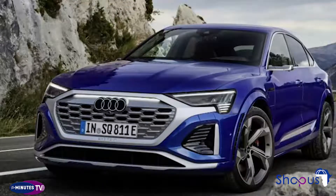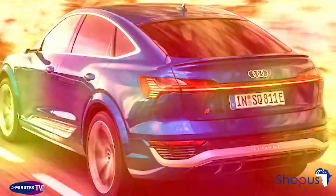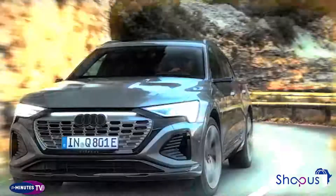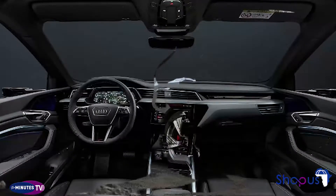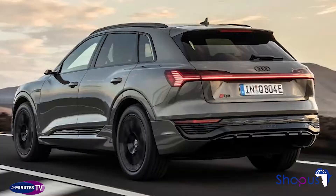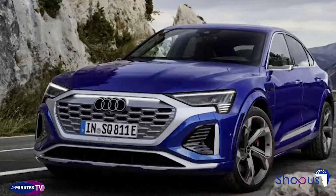Audi's EVs offer upscale interiors and sporty driving dynamics, but they haven't always brought the best range. The new Q8 e-tron improves that situation, helping Audi compete against growing competition. Buyers may also consider the Tesla Model X or Model Y, both of which offer comparable range and luxury, but their interiors are sparse and won't appeal to everyone. The BMW iX is a bit larger and more expensive, but Mercedes-Benz may pose serious competition with the new EQB SUV, which offers similar range and equipment at a competitive price.